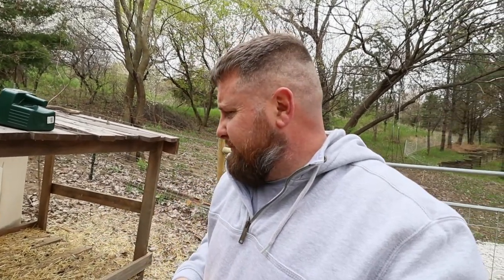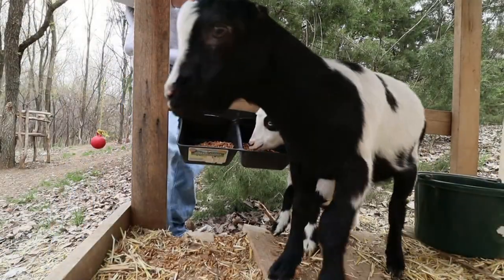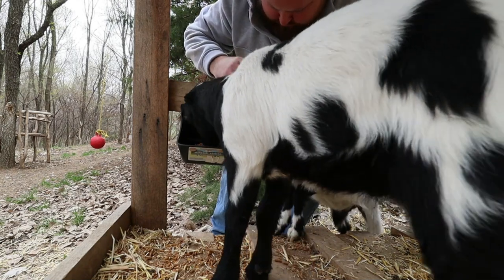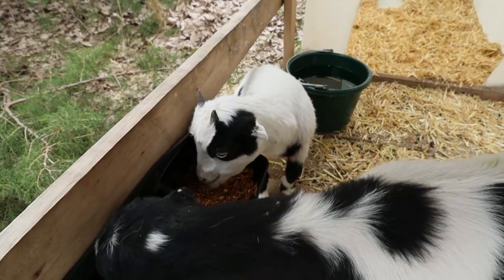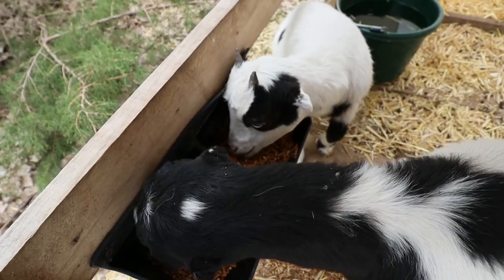If the antibiotic doesn't start kicking in and this doesn't open up her airway, I'm gonna have to take her to the vet — I'm gonna have to find a vet first of all. So let's see if this helps. Let's get a little dab of this and put a little bit on her nose. That ought to help her breathe a little bit better.